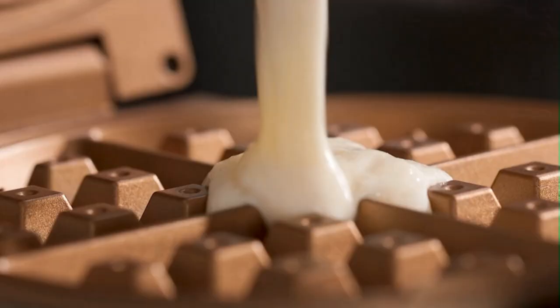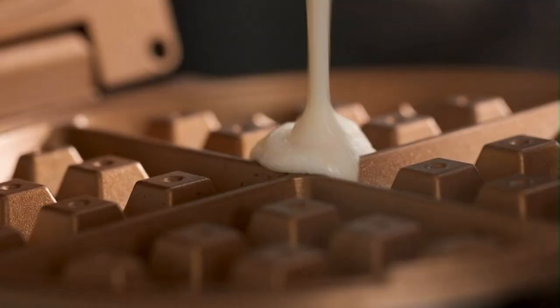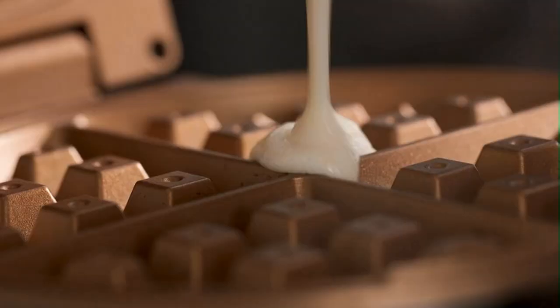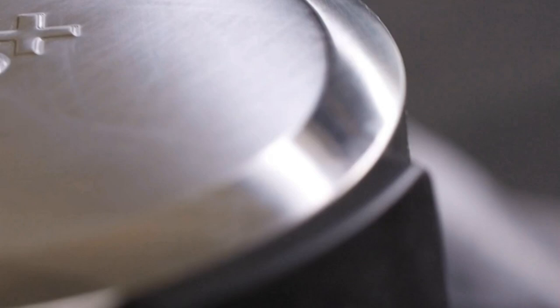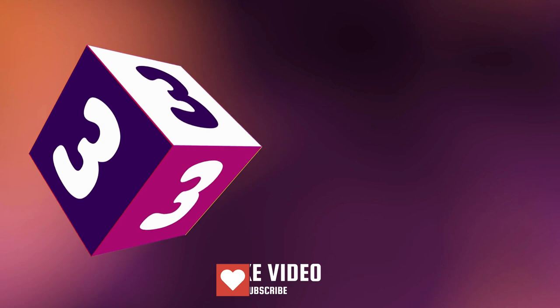This Belgian waffle maker boasts a 1,400-watt fast heating system that can make up to 8 waffles in just 10 minutes, so you can enjoy a delicious breakfast even on busy mornings and experiment with different toppings and fruits. The non-stick copper titanium coating ensures easy food release and cleaning, and a dishwasher-safe drip tray and cord wrap makes storage a breeze. The sleek stainless steel housing and copper accents add a touch of charm to your kitchen.